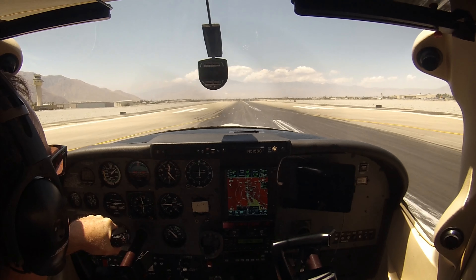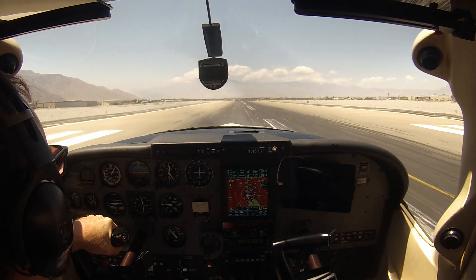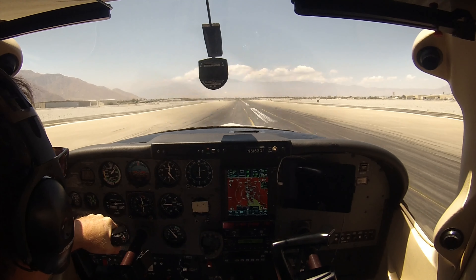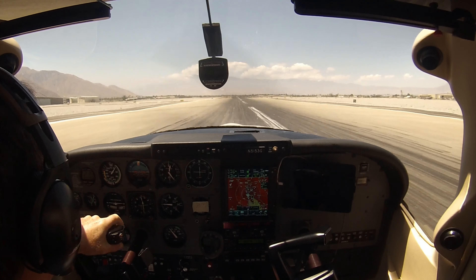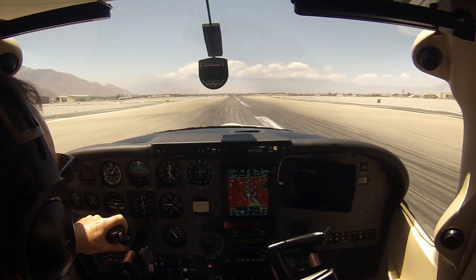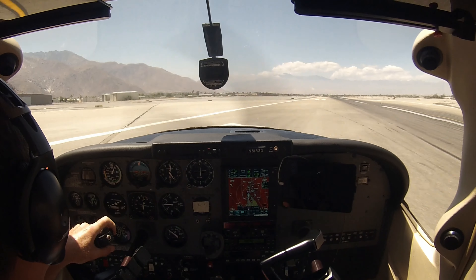Wow, holy sh**! ATC: "Skylane 5153 Golf, turn left on Golf, contact ground 121.9." Left at Golf, on the ground, 5153 Golf, thanks.